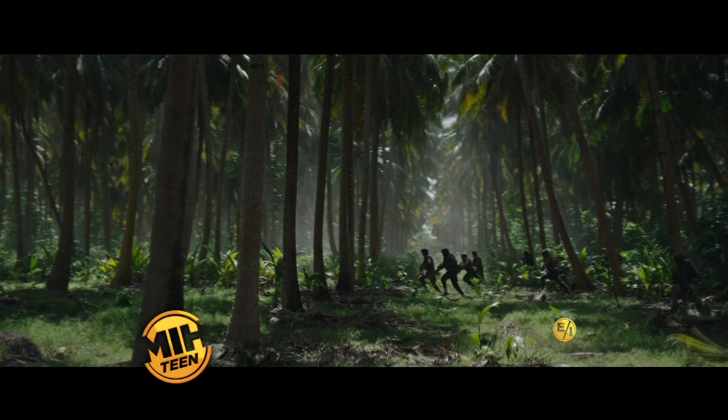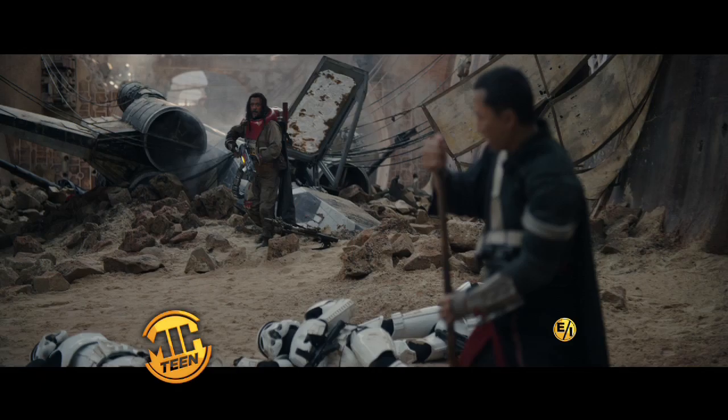They have no idea we're coming. Take hold of this moment. The force is strong. Make ten men feel like a hundred.